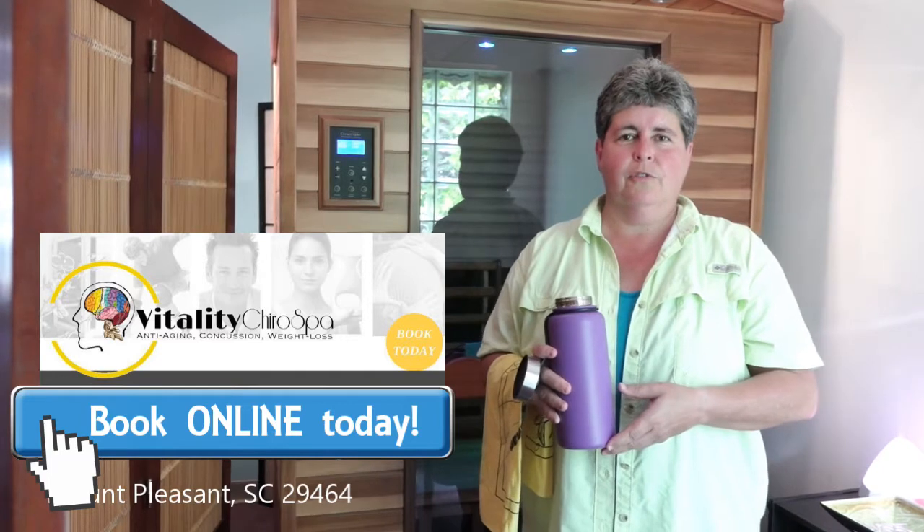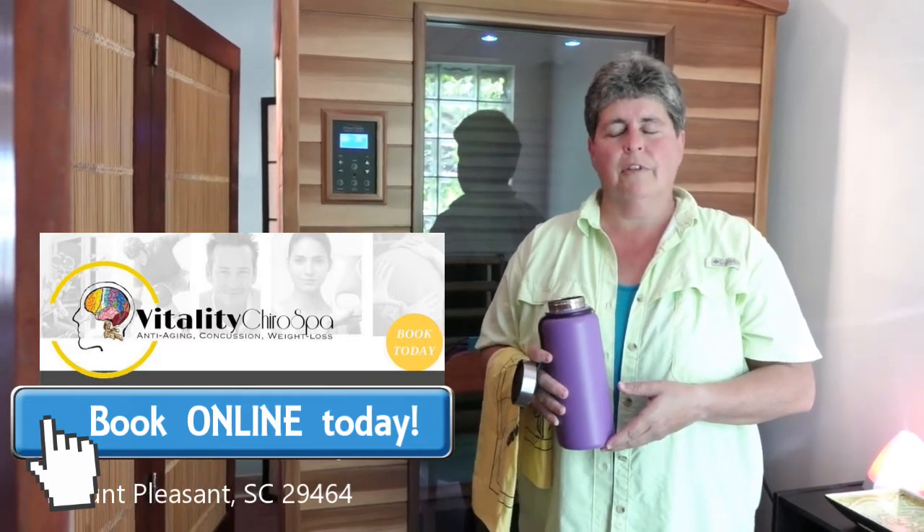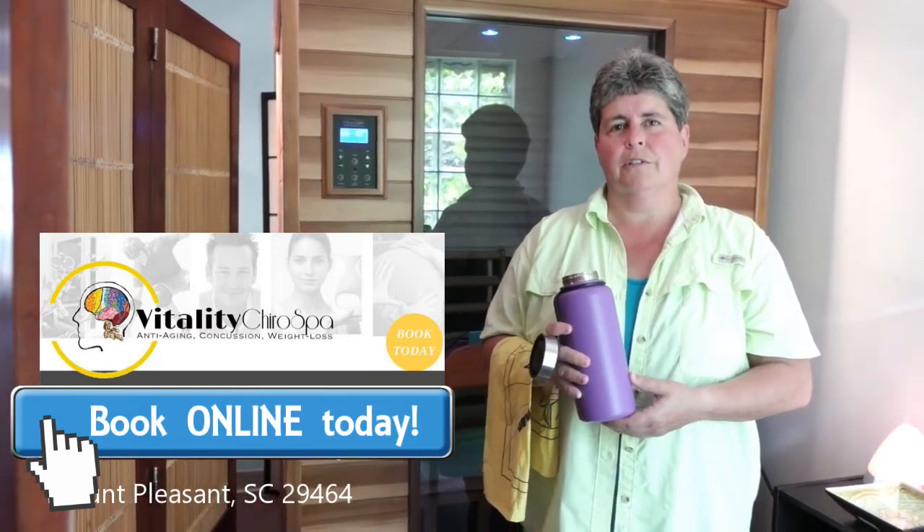I would highly encourage anybody that's interested in finding out about the infrared spa to give it a try, because I think once you do it you'll understand that it's a good deal.